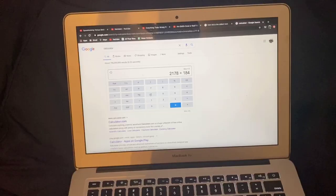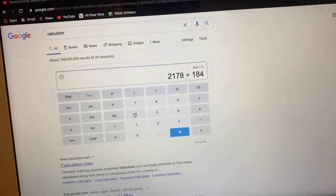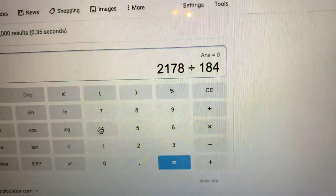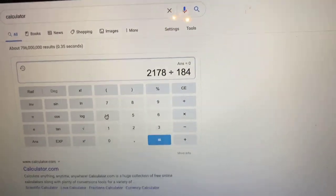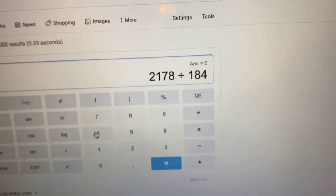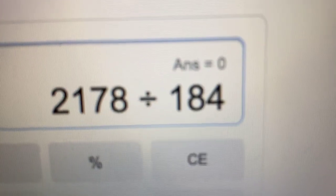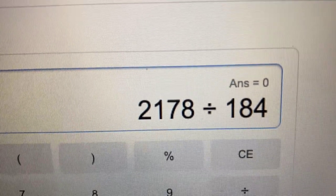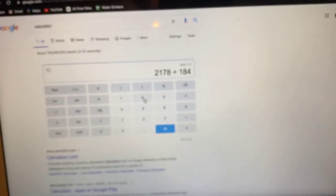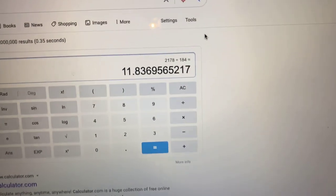...before I show you guys the balloon collection, we are first gonna do some calculating to find out how many episodes I have averaged a day since January 1st. This is episode 3078. On January 1st I uploaded episode 900, so we've made 2178 episodes this year so far. January 1st was 184 days ago, so 2178 episodes divided by 184 days will give us our answer.